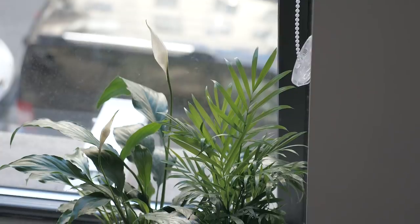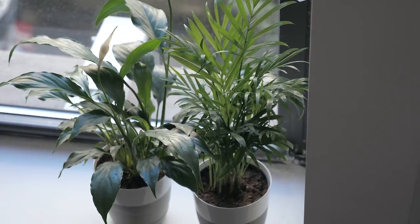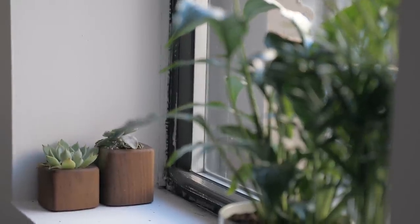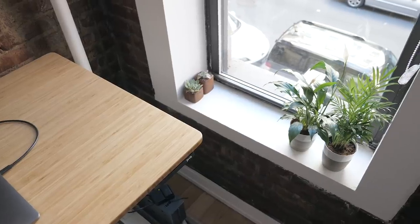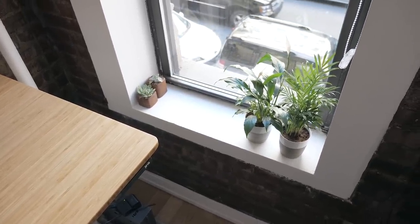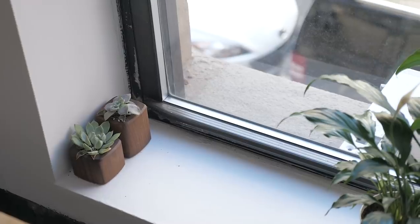And of course, no space is complete without a few plants. I actually ordered these online, I think from Amazon, and I didn't expect much, but they showed up in pretty decent shape. The succulents were a little rough, but for the most part I think they're going to be fine. Really, if there's one thing you can do to enhance any room, it's just add a plant — or add three plants. It really just elevates the space and makes it feel a lot better. Now, I'm no green thumb, so it's highly likely these plants will be dead within a year, but they look good right now.